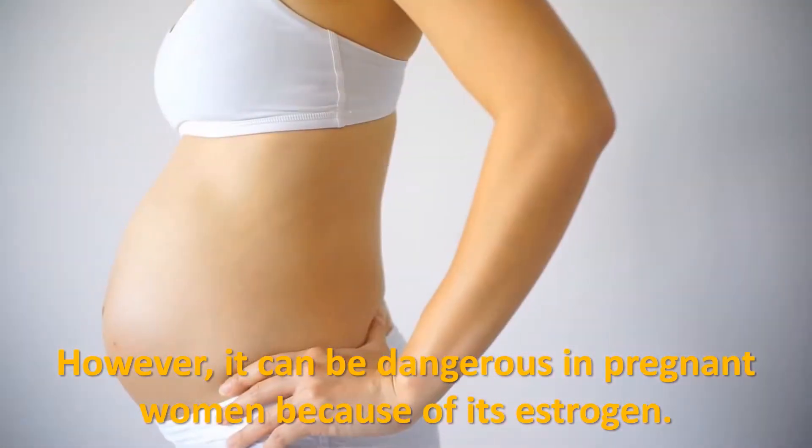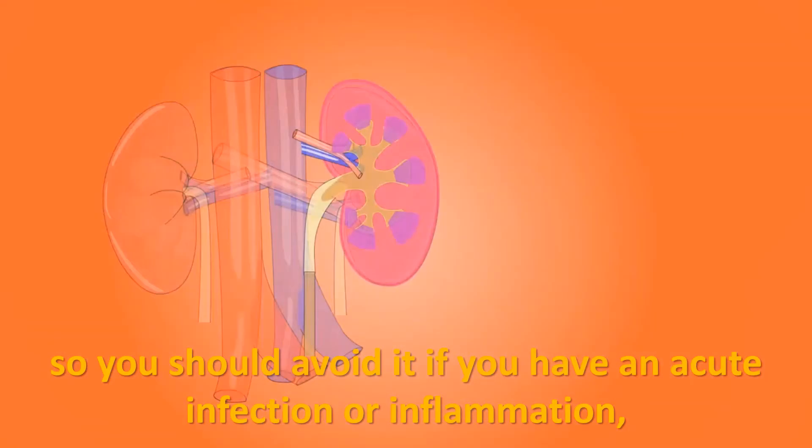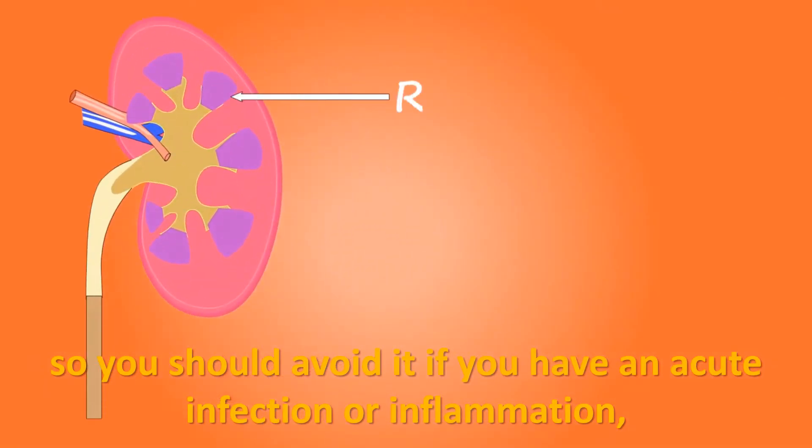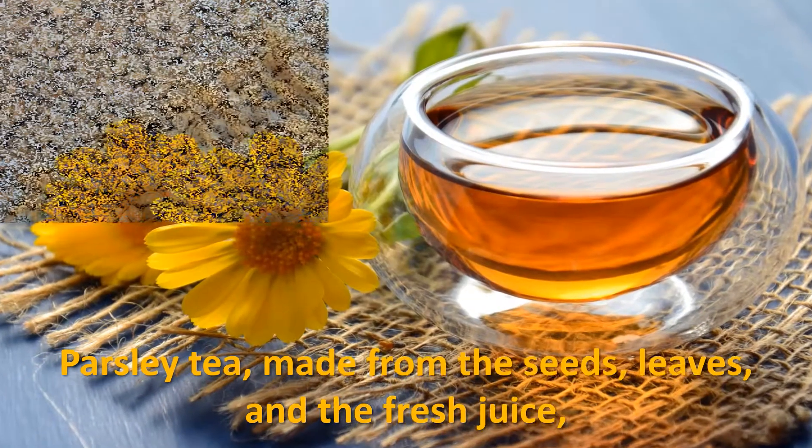However, parsley can be dangerous in pregnant women because of its estrogen content. It is a warming herb, so you should avoid it if you have an acute infection or inflammation, especially in the kidneys.